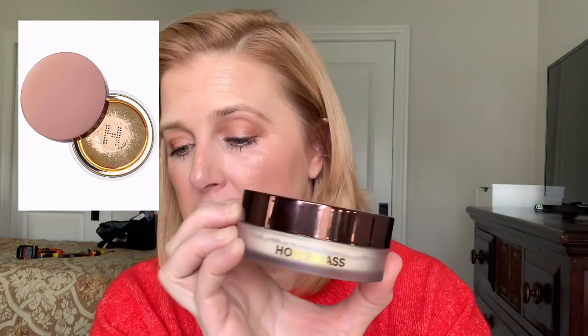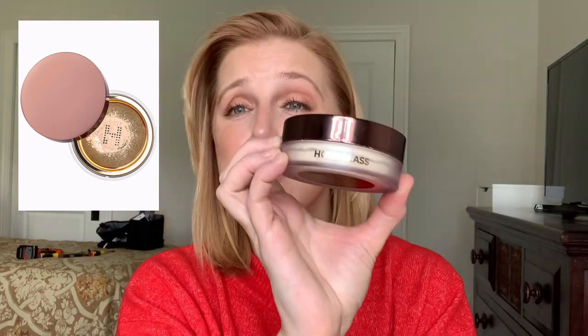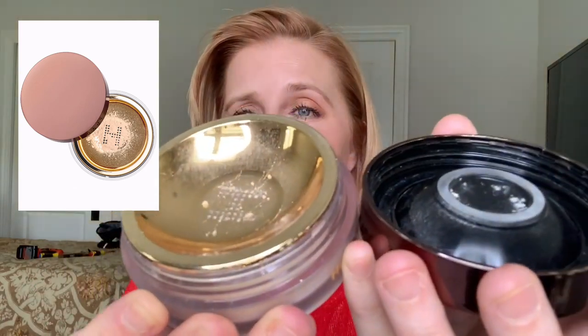Let's talk powders. For loose powder, the first is from Hourglass — the Veil Translucent Powder, $46. The top dispenses just the smallest amount which I love. It's ultra-refined with light-reflecting particles and is what I'm wearing today all over my face. It's for all skin types and doesn't leave any cakiness or powderiness.